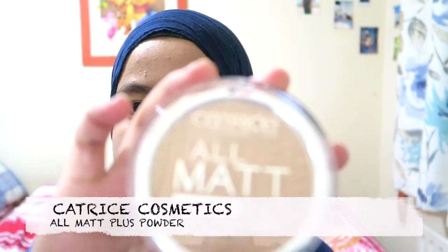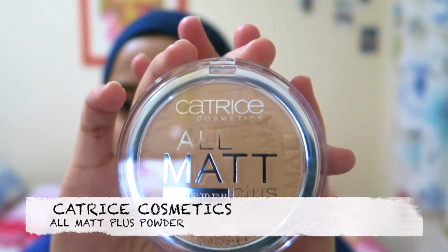This is the first one, and then the second one is the powder — you can see that, yeah. I don't know, it might be a bit too light on my skin because I'm not using a lot of powder.